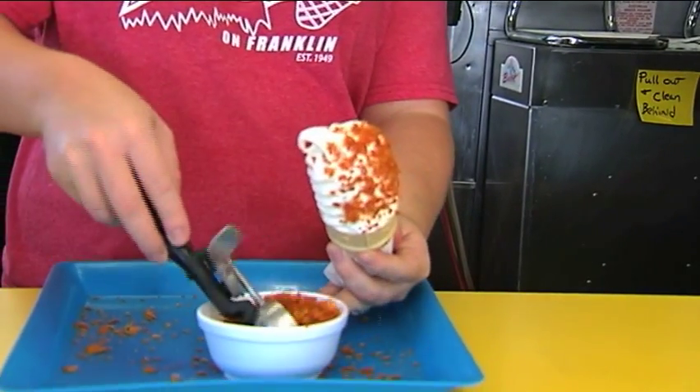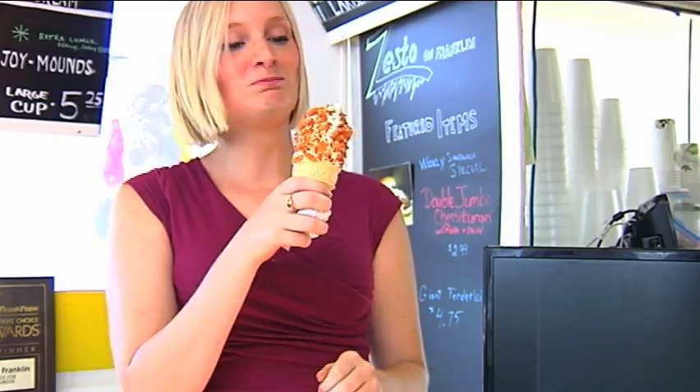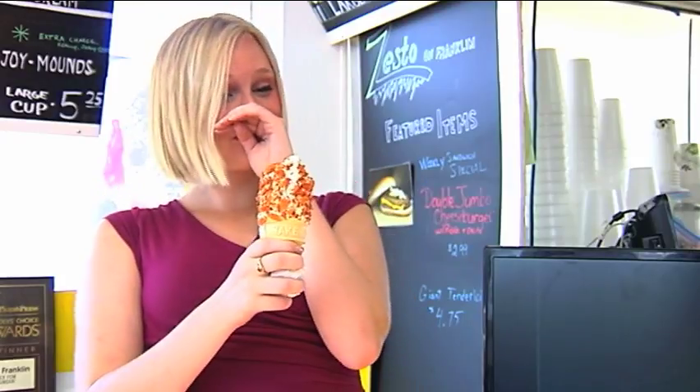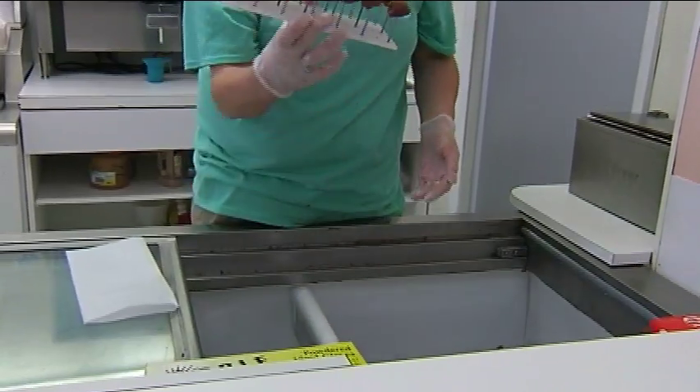Well, some people really love it. There's a lot of Grippo fans in Evansville. So you saw how they made it — let's try it out. But I didn't get discouraged. On to the next.